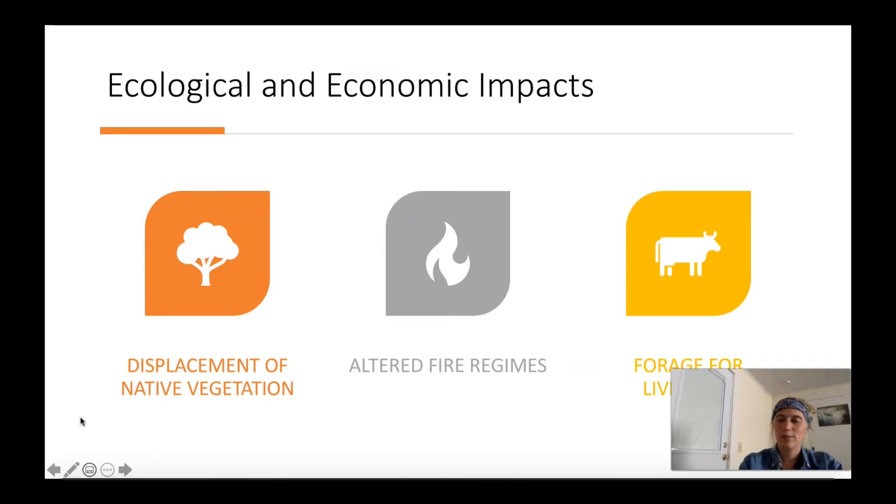Once the seeds dry out and become mature they become very sharp, and the seeds can actually injure the eyes, nostrils, intestines, and mouths of grazing animals, which can become a huge problem.